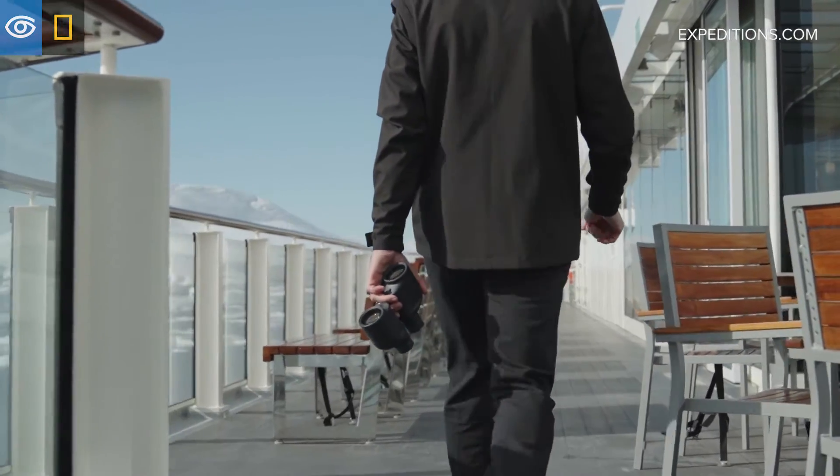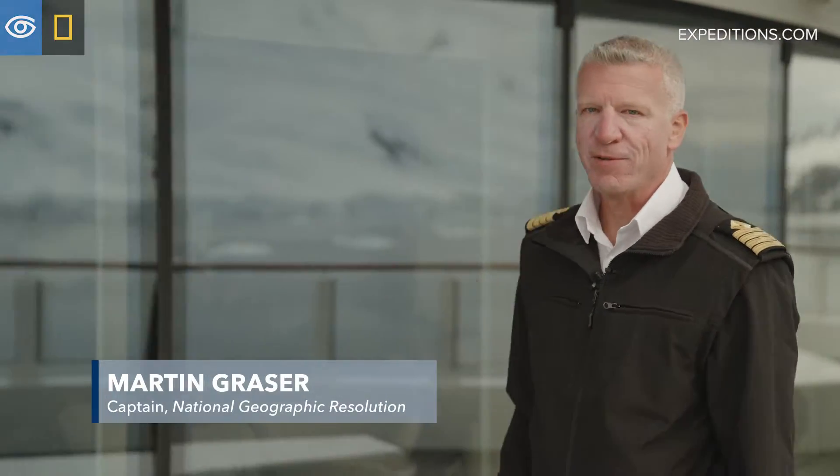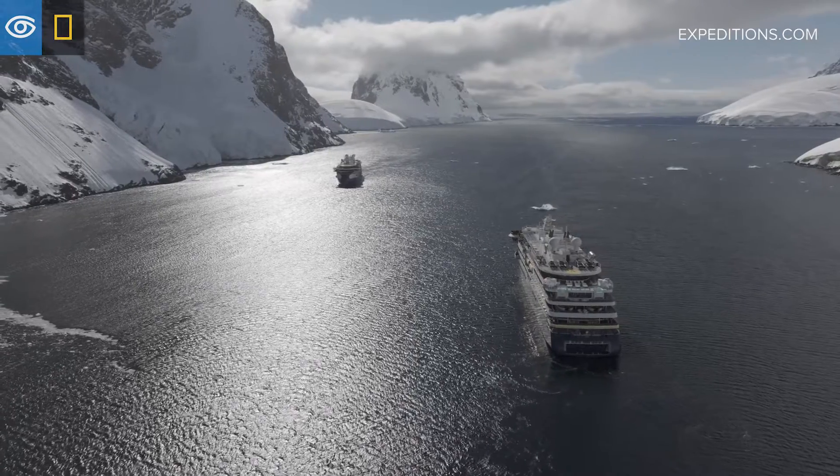My name is Martin Graser. I'm the captain of the National Geographic Resolution, which is one of the very few Polar Class V, A-Class ice-breaking cruise ships in the world.